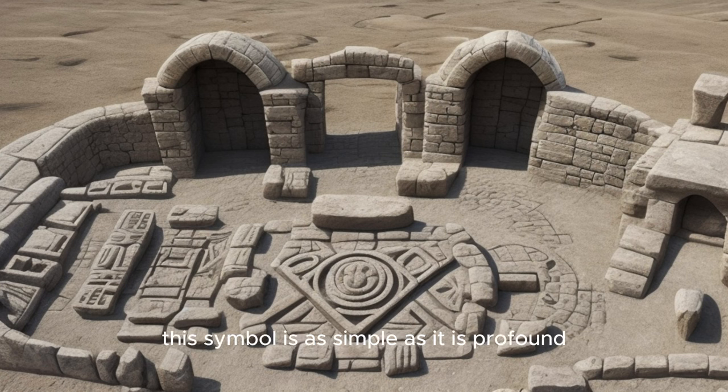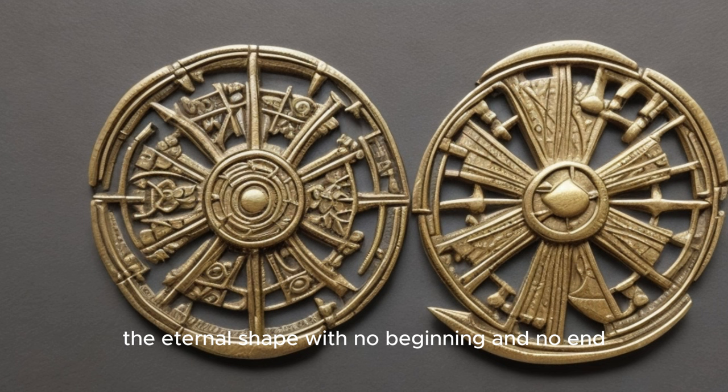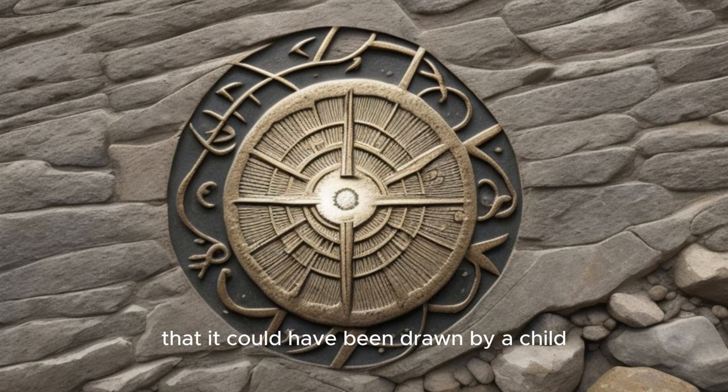This symbol is as simple as it is profound. Picture a circle, the eternal shape with no beginning and no end. Now draw a line straight through it, splitting it into equal halves. This is the basic form of the Sun Cross. It's a design so straightforward that it could have been drawn by a child, yet it carries a weight of meaning that spans generations and continents.